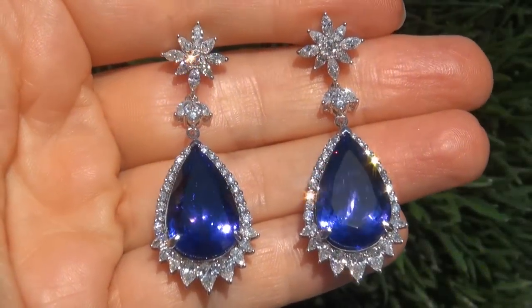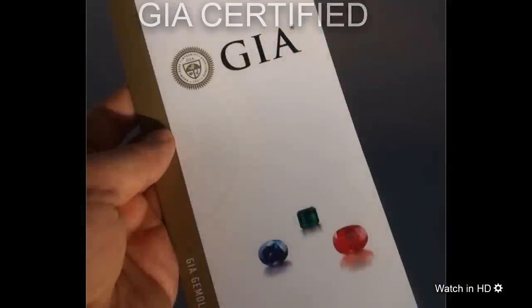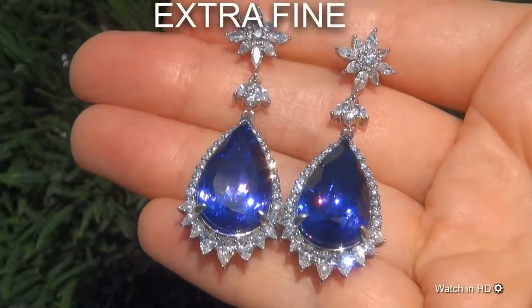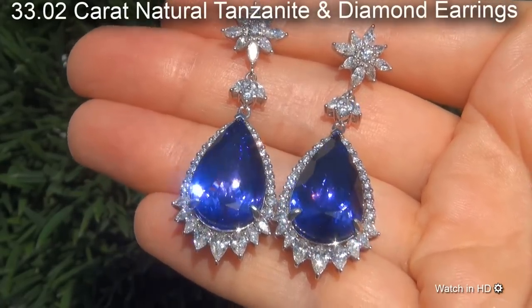Welcome to Certified Jewelry. Just in from our consignor is this incredibly rare pair of investment grade, GIA certified, extra fine quality, D-block 33.02 carat natural tanzanite and diamond earrings.